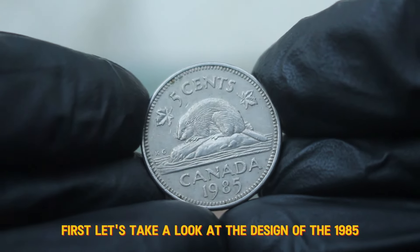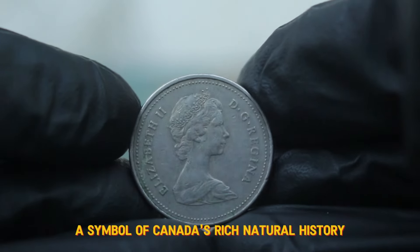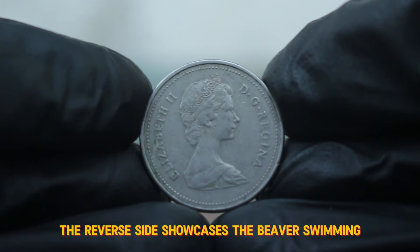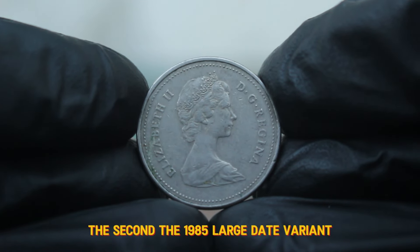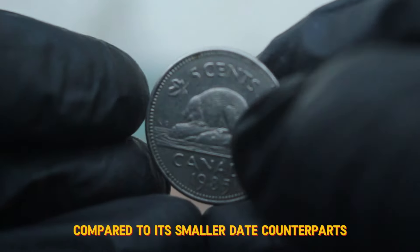Let's take a look at the design of the 1985 5 cent coin. This coin features the iconic beaver, a symbol of Canada's rich natural history and an important part of the country's heritage. The reverse side showcases the beaver swimming, while the obverse features the effigy of Queen Elizabeth II. The 1985 large date variant is characterized by its distinctively larger numerals compared to its smaller date counterparts.